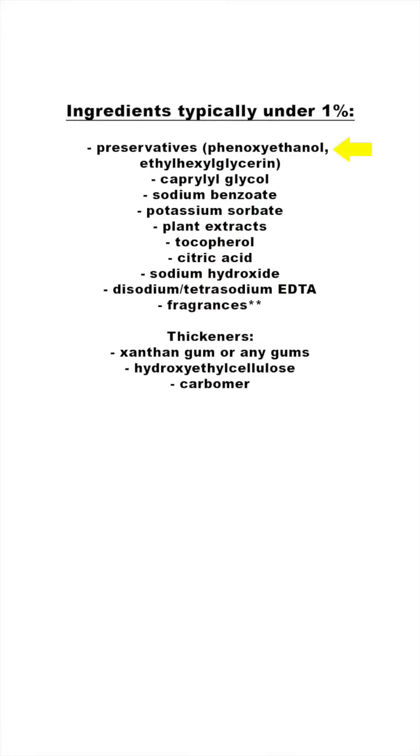Here are the common ingredients to look for that are typically around or under the 1% level. Phenoxyethanol legally cannot be above the 1% level, so if you see this in an ingredient list, everything after it is automatically under the 1% level. Caprylyl glycol, sodium benzoate, and potassium sorbate also fall under the preservatives category and are typically used under the 1% level.